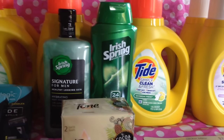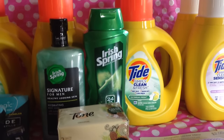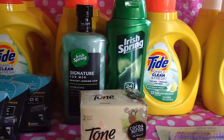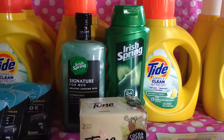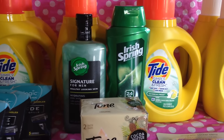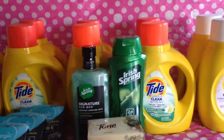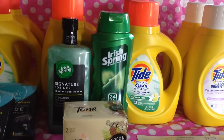The Irish Spring this week is $3.99. There's a $2 in-ad coupon in your Rite Aid Circular, and then there's a dollar off coupon on coupons.com and also one that came in Sunday's paper insert, plus a dollar off on the signature ones. Use that dollar off in conjunction with the $2 in-ad coupon and it makes these $0.99.